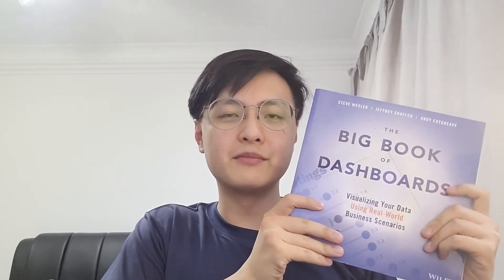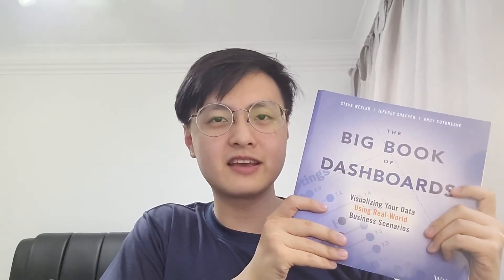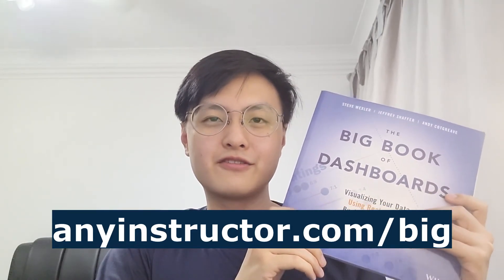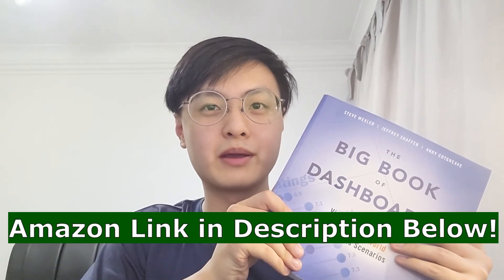In summary, I recommend this book because of the high value real world business problem dashboards that were reviewed, as well as the great data visualization advice that is great for both beginners and advanced data visualization developers. It's a big yes for me. If you prefer an in-depth review, you can check out my blog at anyinstructor.com/big. Or if you've already decided to get this book, you can use the Amazon link in my description below or on my blog. Thank you so much for watching. Bye!